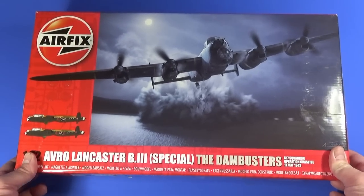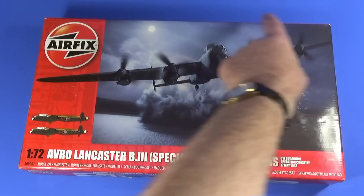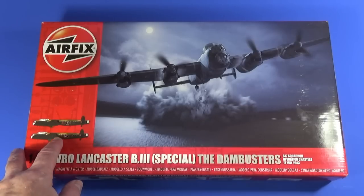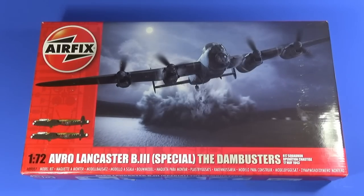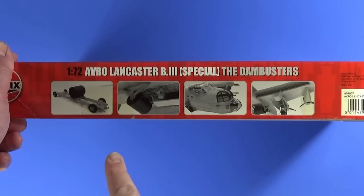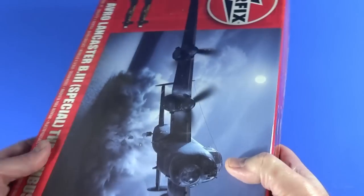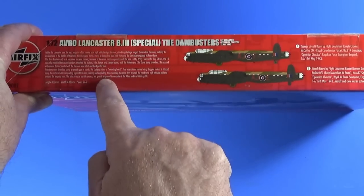On the older Airfix box with the twin-stripe red design, it's a slightly older-style box but still has beautiful artwork. On the front we have the two scheme options for AJ-E and AJ-T, specifically for Operation Chastise, the Dams Raid. On the side there are CAD renders from the design of the kit, and on the other side — upside down, still haven't found out why — is a brief history of the aircraft.